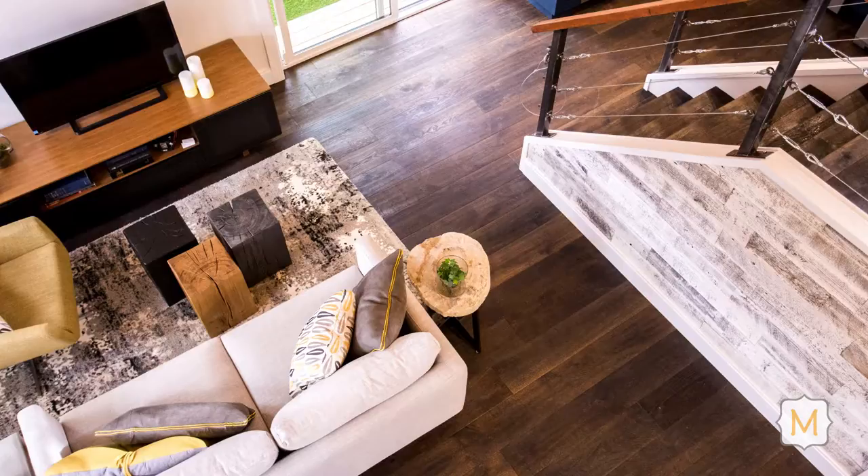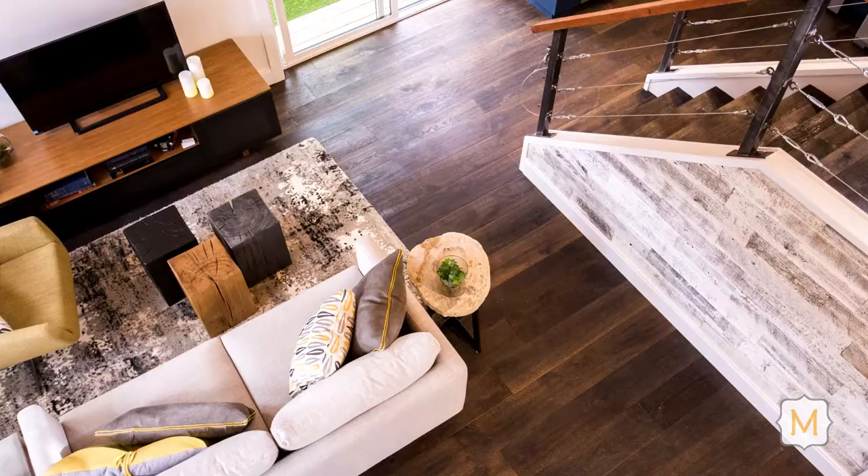We recently finished up a project where we layer in flooring, cabinets, countertops, and paneled the entire wall with — I think it was a chair rail and then moldings from a tree, and it just added like a total cool depth to the wall.